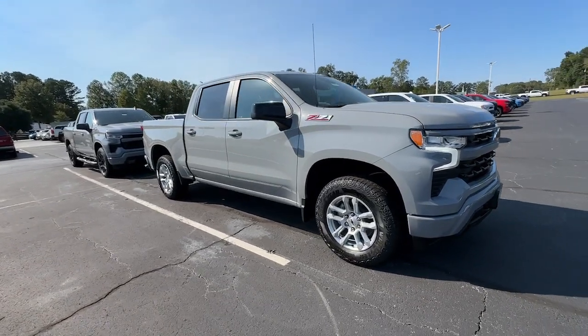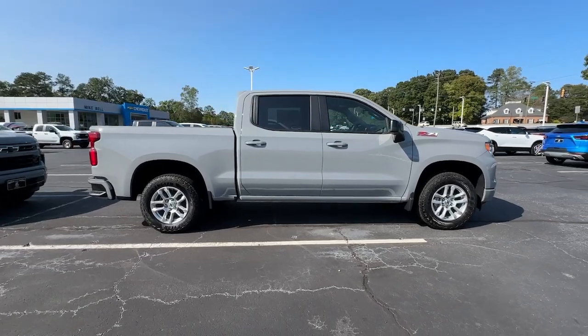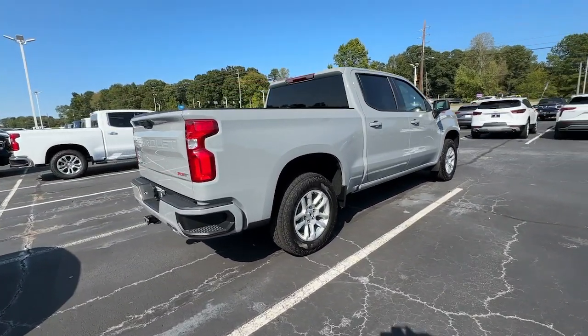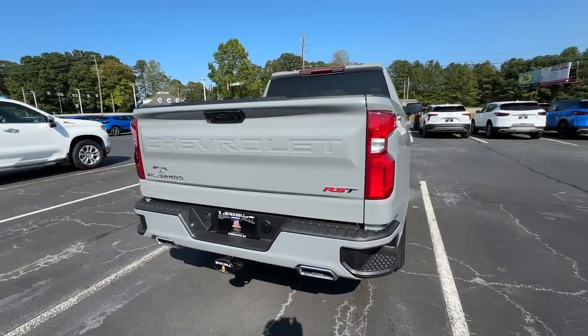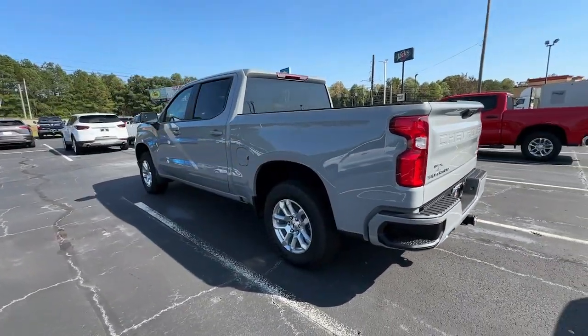Looking for your dream car? It could be the 2024 Chevrolet Silverado 1500 — the full-size pickup that's strong, quiet, and dependable, with the latest technology to keep you connected while you get the job done.